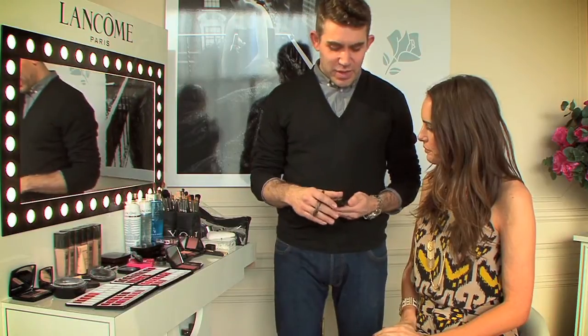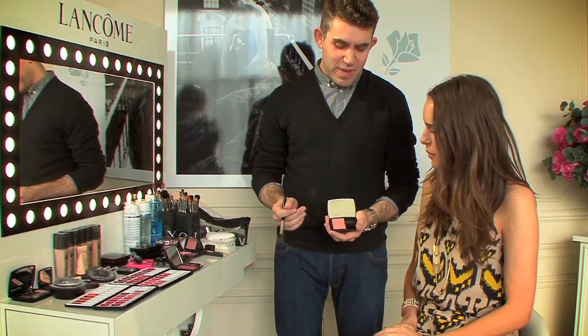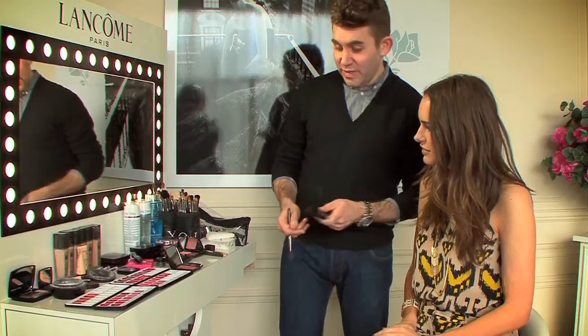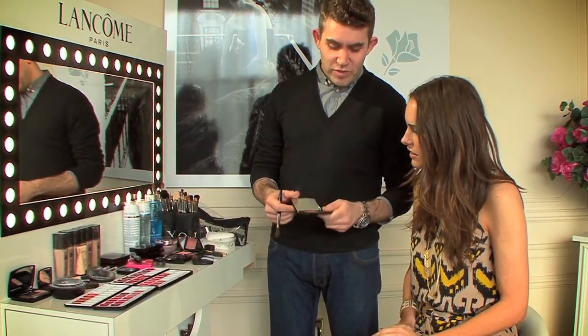Lancôme has made a special BAFTA blusher. I think it's their best-selling blusher, Rose Sable, which comes now with a little BAFTA invite packaging — really cute. It's a little pink that kind of suits everyone. Today on you, we've used a slightly deeper one, Rose Boisé.